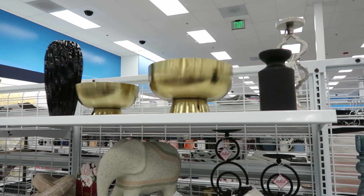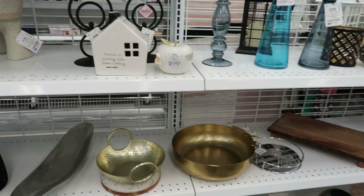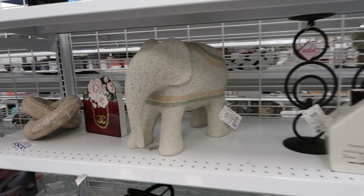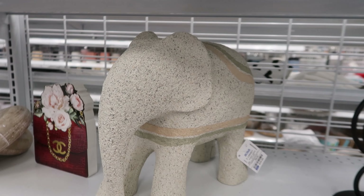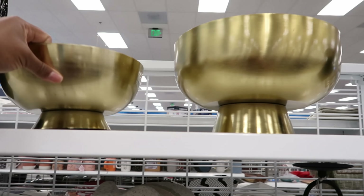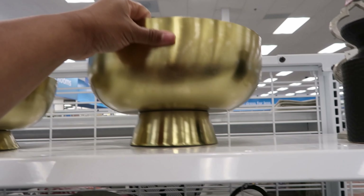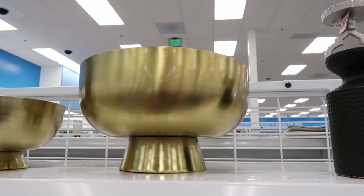I'm telling you, gold is the color because they have so many gold things in here. Oh, check this elephant out — this elephant is $29.99. And then these two bowls right here: this one is $8.99 and this one is $12.99.